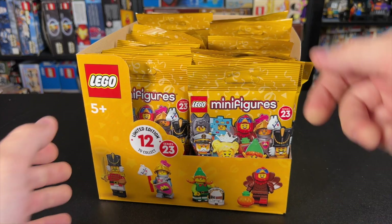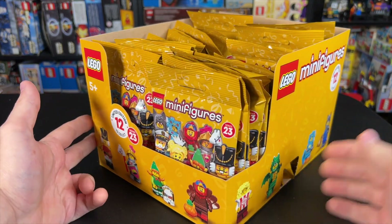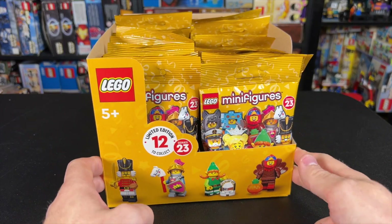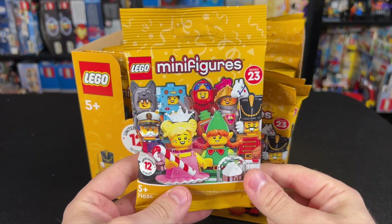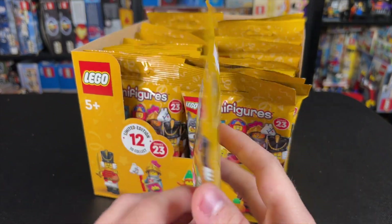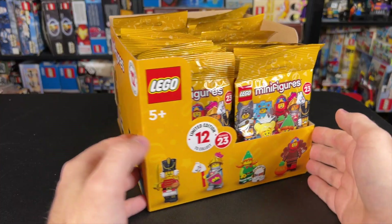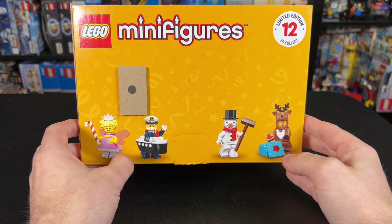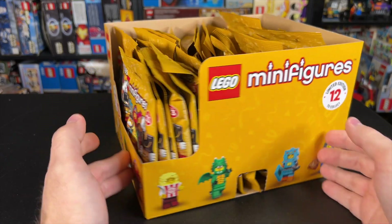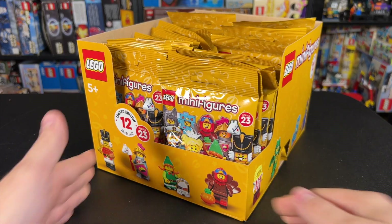Now there are 36 bags in here, 18 in each row, which means there's a chance we could get 3 of each since there are 12 figures in the series. It doesn't always work out like that though, so let's start opening these up. A big thing about this series is a lot of people were concerned that these were going to come in boxes, myself included, but they are still in bags, which means we can still feel for the parts. The box looks absolutely awesome — we've got so many cool costumed characters and holiday-themed characters. These release on September 1st, 2022, and will retail for $4.99 here in the US.